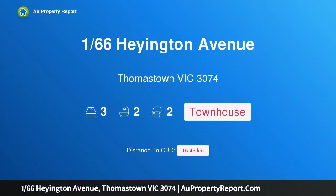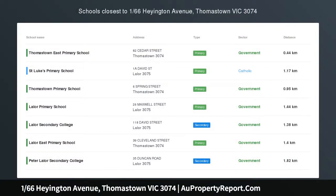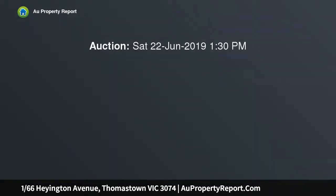Hi, I am glad to introduce property 166 Haynton Avenue, Thomastown Victoria 3074. Brand new 3 bedroom townhouse. This brand new quality townhouse is turnkey ready for you to move straight in.